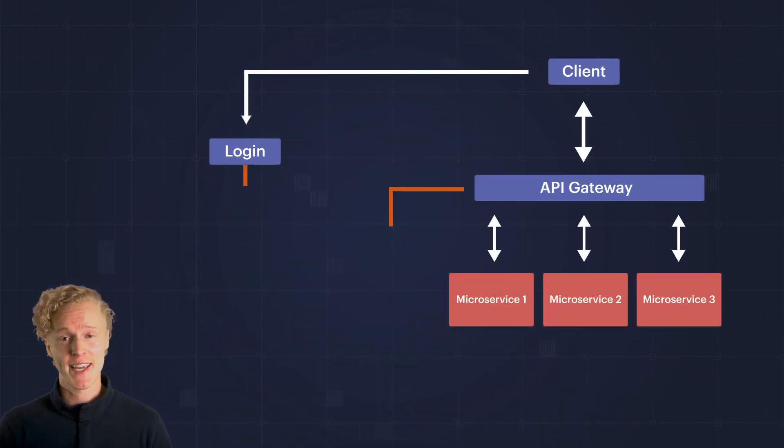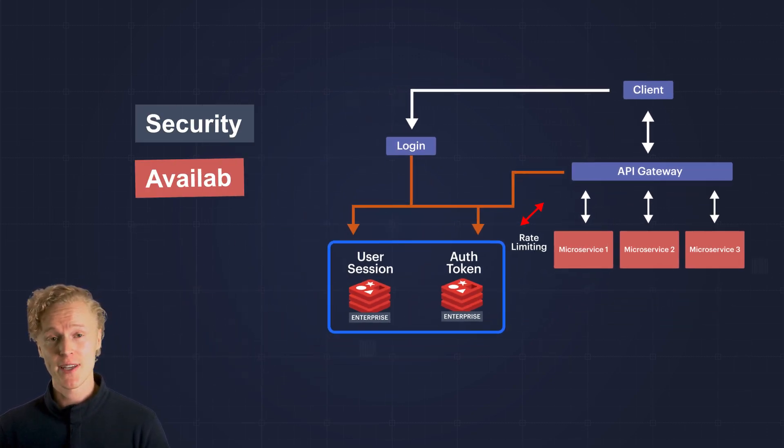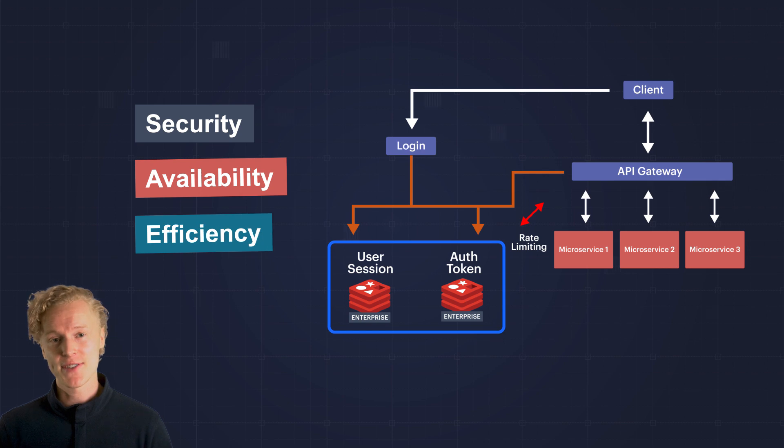Lastly, what do we do with all those API calls? Add an enterprise cache for session and authentication data and implement rate limiting at the API gateway, improving security, availability, and efficiency no matter the scale.